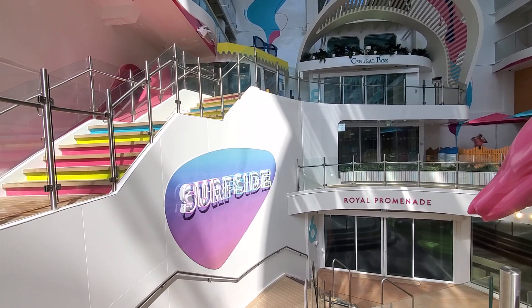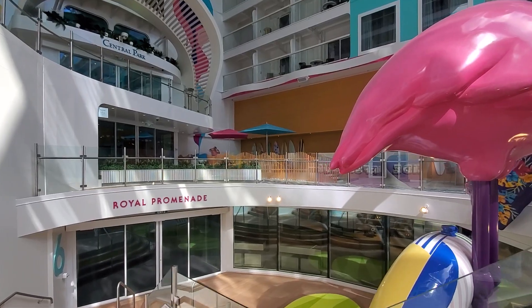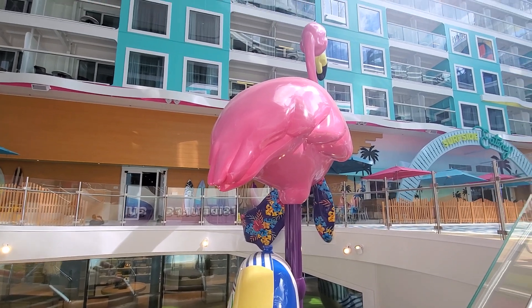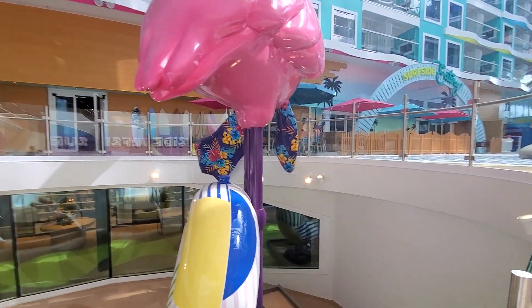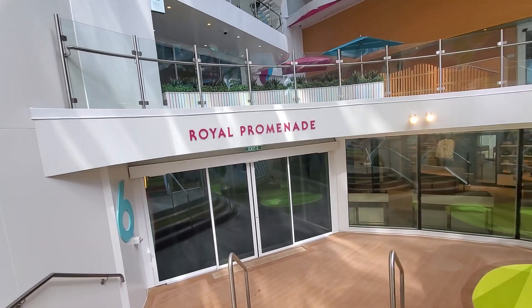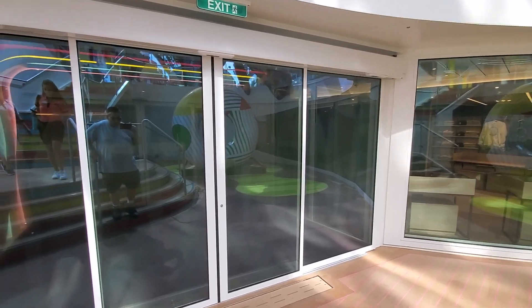For now, we're going to go down these steps and I'll show you how you can get over to the Playmakers Bar and Arcade, which is right below Surfside. Here's our giant flamingo — he's the mascot for Surfside. Heading down here, this will take you to the Playmakers below Surfside.